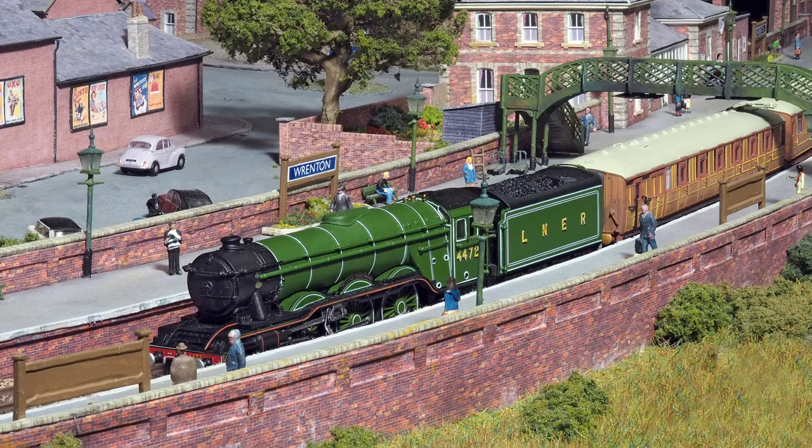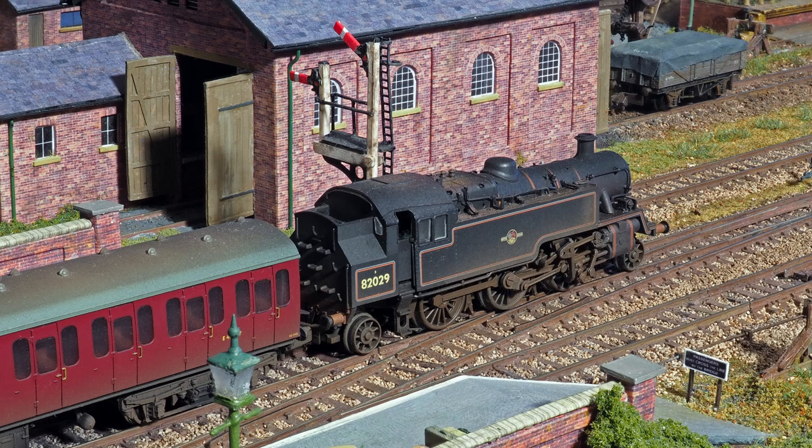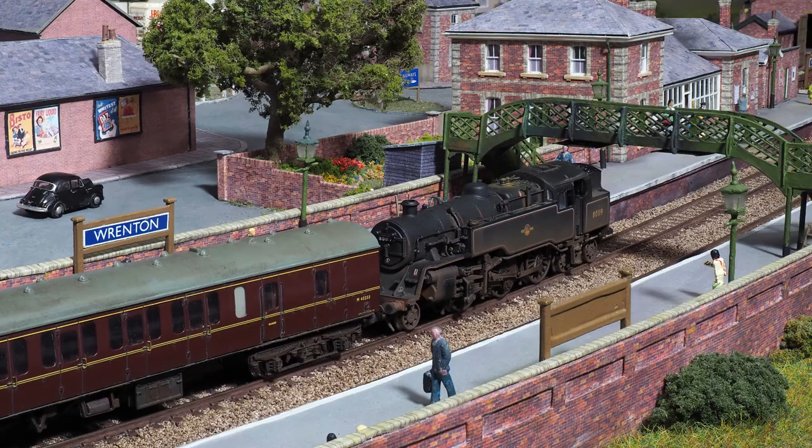But they must have missed the return journey. And they didn't get to see Bitten, either — maybe they were at school that day. A BR 3MT with a suburban service passes the goods shed, and it's followed by its big brother, a 4MT, seen with two different trains.